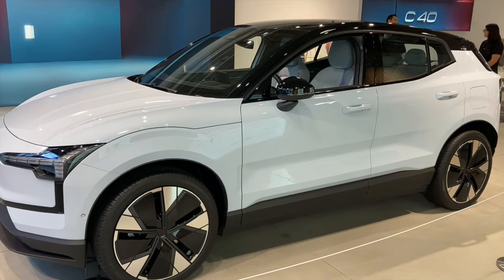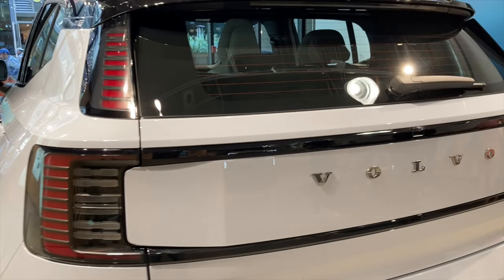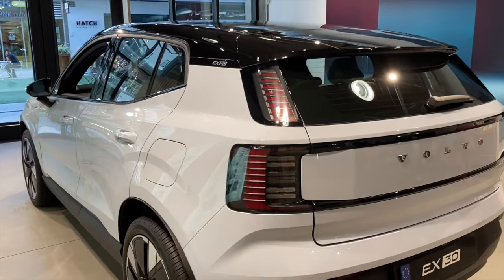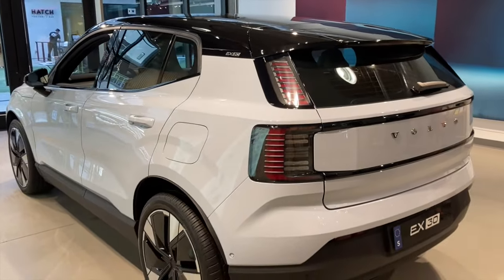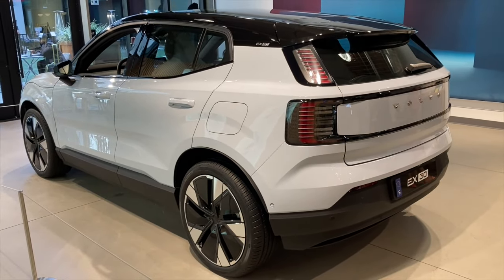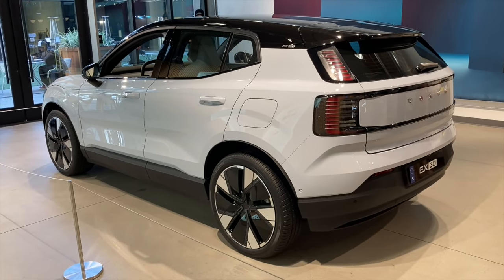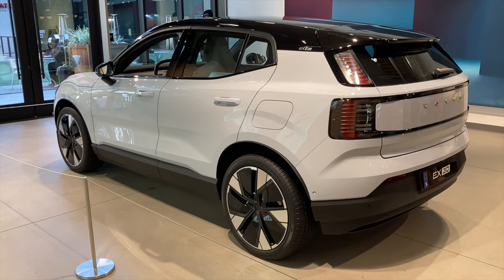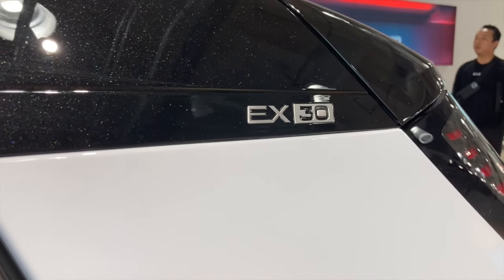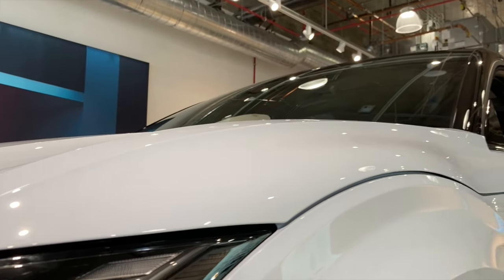The EX30 will be the smallest Volvo model when it becomes available next year at a starting price of just around $35,000, which is quite amazing for a new Volvo EV. To put things in perspective, the new EX30 is almost $5,000 cheaper than a Kia Niro EV. A Volvo cheaper than a Kia is a peculiar demonstration of the bizarro car world we live in these days.